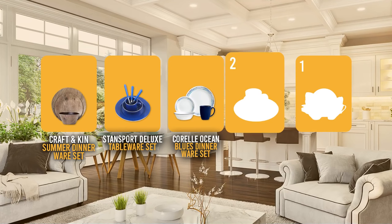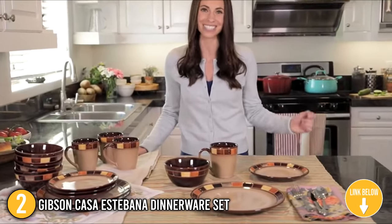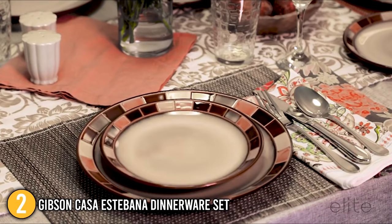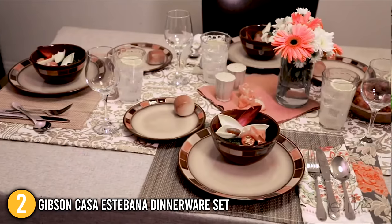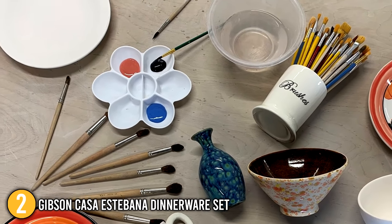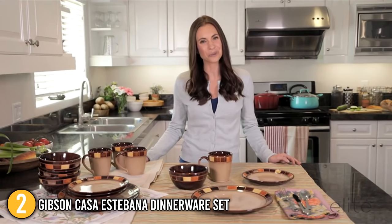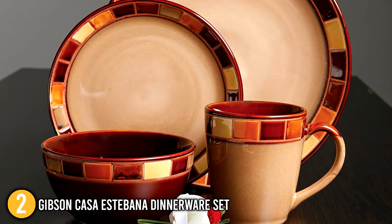Coming in at number 2 on our list is the Gibson Casa Estevana Dinnerware Set. This 16-piece set for 4 includes 4 11-inch dinner plates, 4 8.25-inch dessert plates, 4 6-inch cereal bowls, and 4 16-ounce mugs. The dishes come in beige and are designed with gold and red patterning around the edge using an intricate wax relief technique along the rim of each dish. The set is reactive glazed stoneware, where multiple colors within the glaze react together to create a dreamlike, vibrant quality. Each stoneware piece is unique, and the high firing temperature, thick build, and mixture of natural clays makes it highly scratch and chip-resistant.